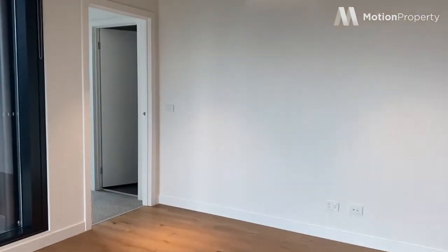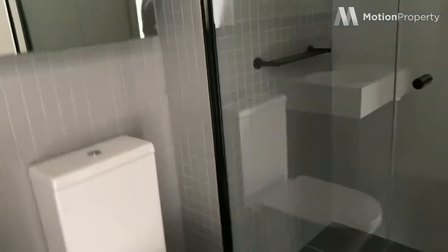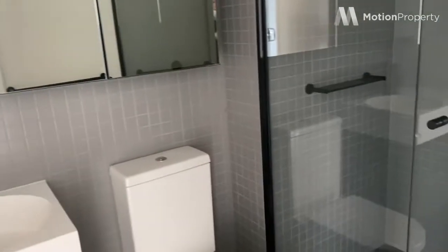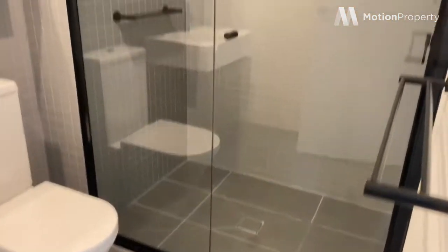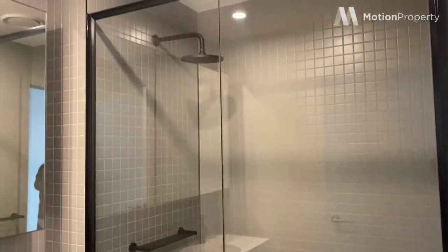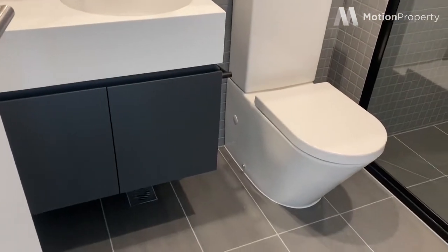And into the main bedroom with ensuite. So again, it's a really great size, with the same fixtures and fittings as the main bathroom — cabinetry with storage.